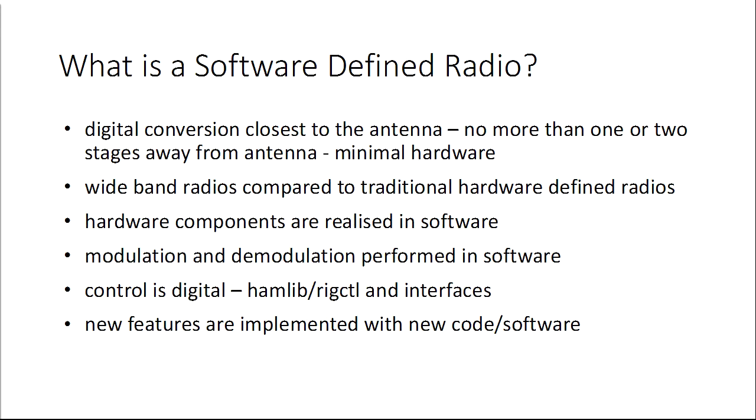There's a lot of myth around what a software defined radio is. It is digital conversion closest to the antenna — no more than one or two stages away. It is a wideband radio compared to traditional hardware defined radios, and that's defined by your sound card, by the ADC, et cetera. The modulation and demodulation is done in software — it is not a hardware scheme. It's controlled digitally, and if you want a new feature or want to change the filter profile, you do it in software. That's what a software defined radio is all about.